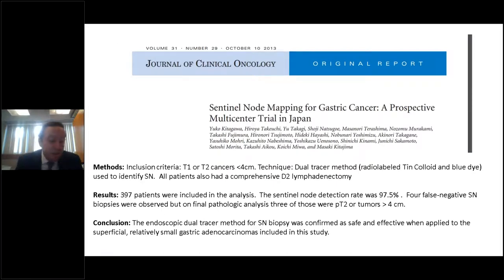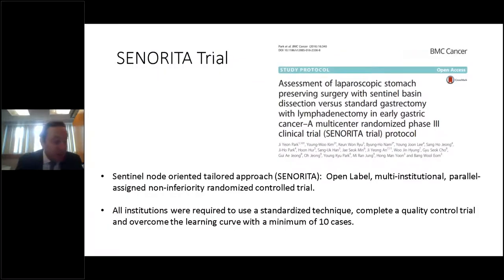This basin concept was studied extensively in a prospective multicenter study by the Japanese Society of Sentinel Node Navigation Surgery. They looked at early-stage gastric cancer — T1 or T2 cancers less than four centimeters — and used a dual-tracer method with radiolabeled tin colloid and blue dye. The sentinel basin was identified and all patients had a comprehensive D2 lymphadenectomy. Of 397 patients included, the sentinel node detection rate was 97.5%, and of the four false-negative cases on final pathology, three were T2 or tumors greater than four centimeters.